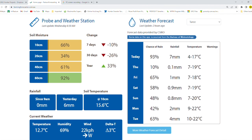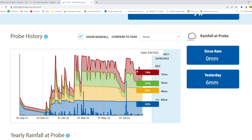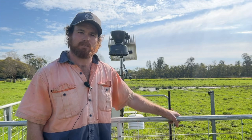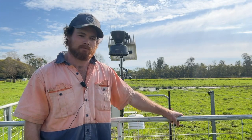We'll use that moisture probe to make an informed decision around timing and around whether we're going to get that economical response, in terms of whether there's enough moisture in the soil to get that response.